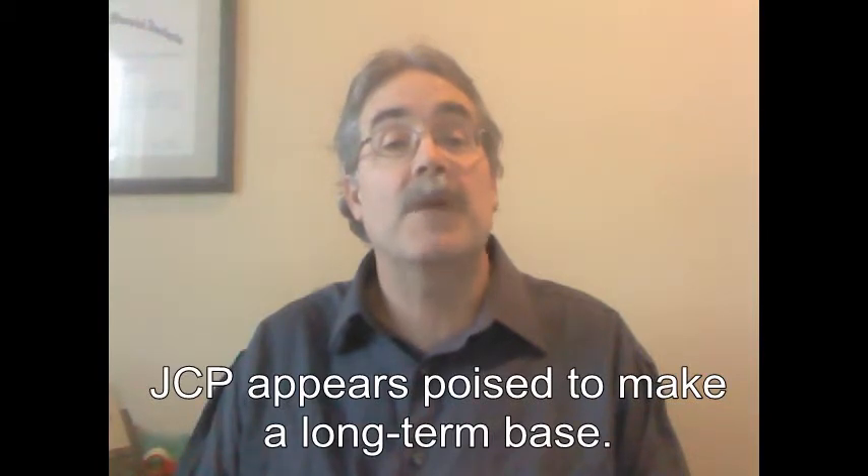With the conference call now ongoing, the stock has traded off modestly, but is still above recent lows, and bottom line, this stock appears poised to make a long-term base.